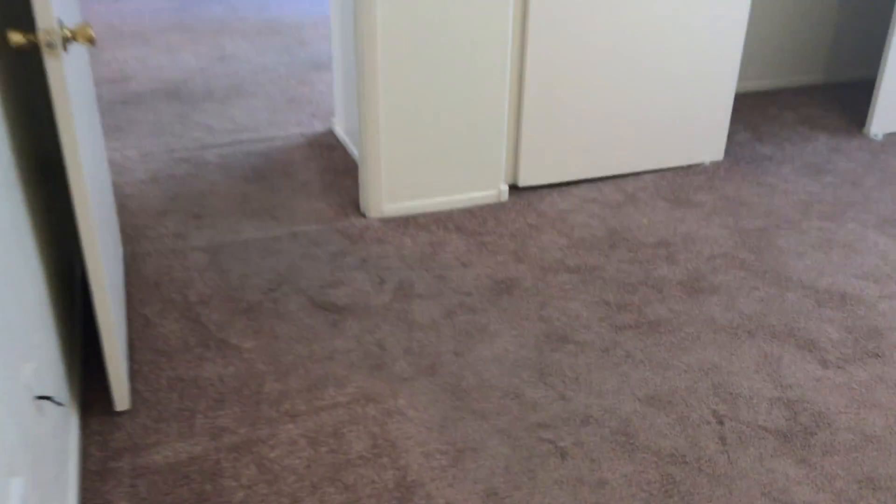And going into the second bedroom. Once again, you can see how well the carpet has been worn. We do have some outlines in the hall as well for where the prior furniture was. And that's it.